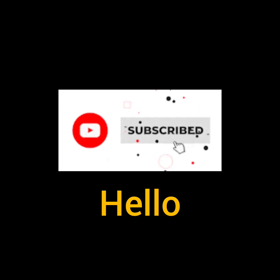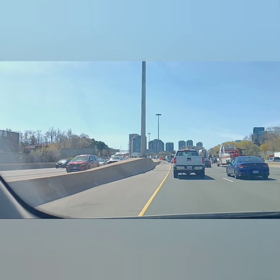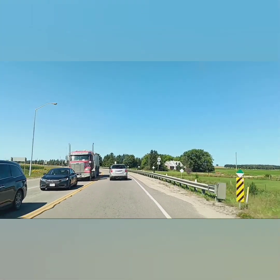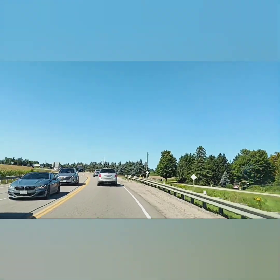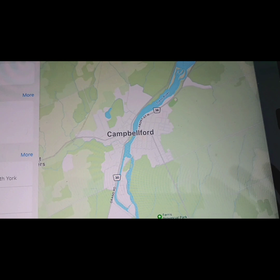Hey everybody, got an awesome video for you here today. Today I'm going to be bringing you just outside of the Toronto area, across the 401, and just north of the area of Brighton. We're going to be going to Campbellford today — the little town of Campbellford, Ontario. We're going to be checking out Ferris Provincial Park and also some housing developments that are coming up there, which is basically just down the street from Ferris, so we're going to do the two-in-one.